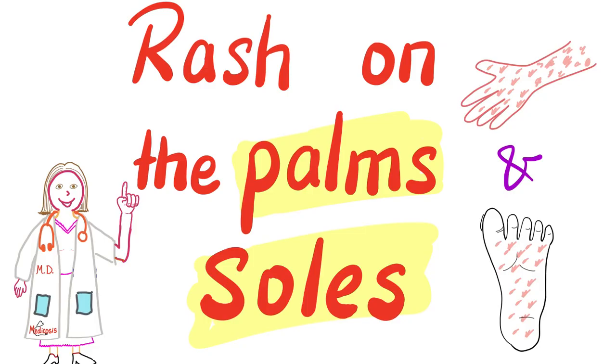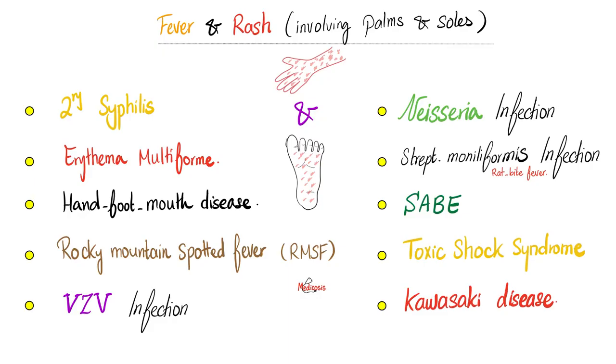Let's take it to the clinic — clinical correlation. Since superficial fascia is very dense in the palms and the soles, we need to know the rashes that can affect the palms of your hands and the soles of your feet. There are 10 famous examples: secondary syphilis, erythema multiforme, hand-foot-mouth disease (thank you, Coxsackie virus), Rocky Mountain spotted fever, varicella zoster viral infection, Neisseria infection — whenever you see a patient with meningitis and petechial rash including palms and soles, this is Neisseria meningitidis meningitis — Streptococcus moniliformis infection which causes rat bite fever, subacute bacterial endocarditis, toxic shock syndrome, and Kawasaki disease.